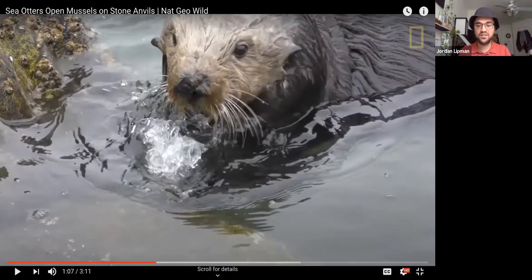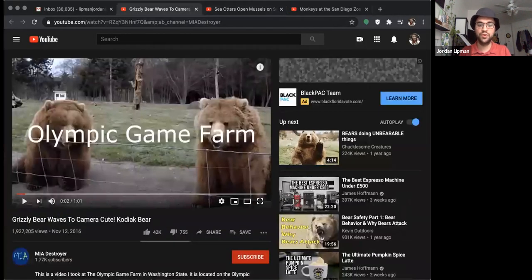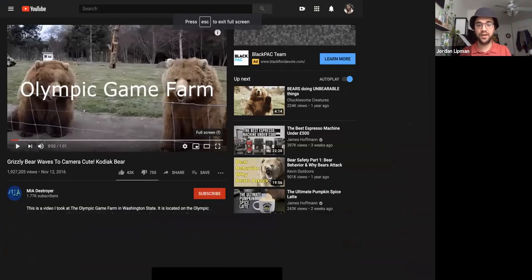Alright guys, we're going to move on to the next video. Now this one is a really cute one — I really like this — this is a grizzly bear. We're going to watch the whole entire thing.